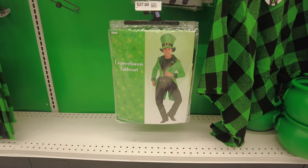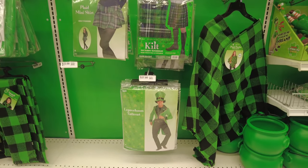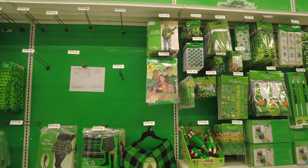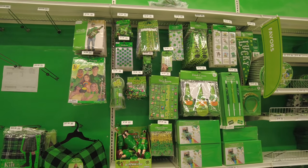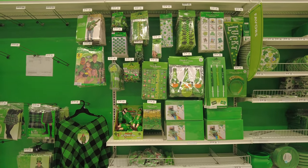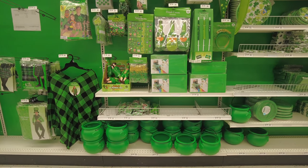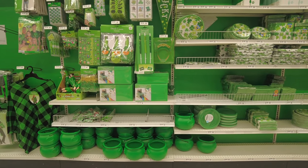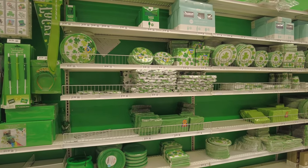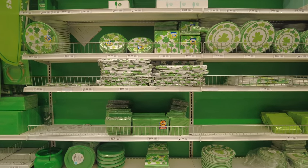They have a kilt and a leprechaun tailcoat, which is classic for Saint Patrick's Day. They also have party favors if you're having a party — you can pick up favors and party supplies. They have plates, spoons, and cups, everything in green with the shamrock leaf on it, which is classic for Saint Patrick's Day. As you can see, they have a good amount of party supplies for the party and for the day.